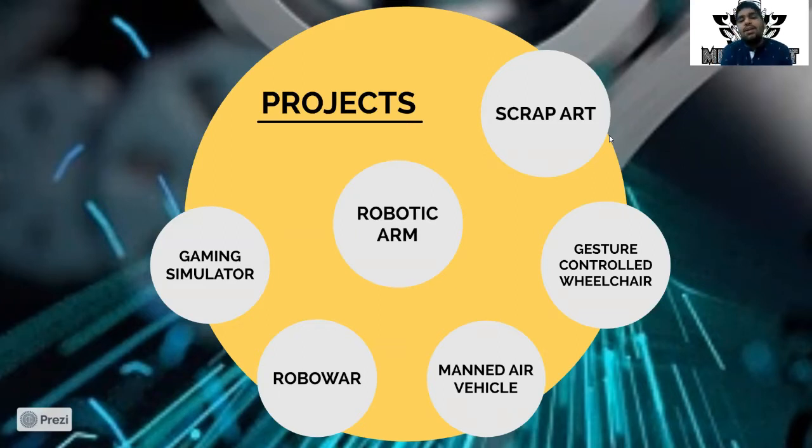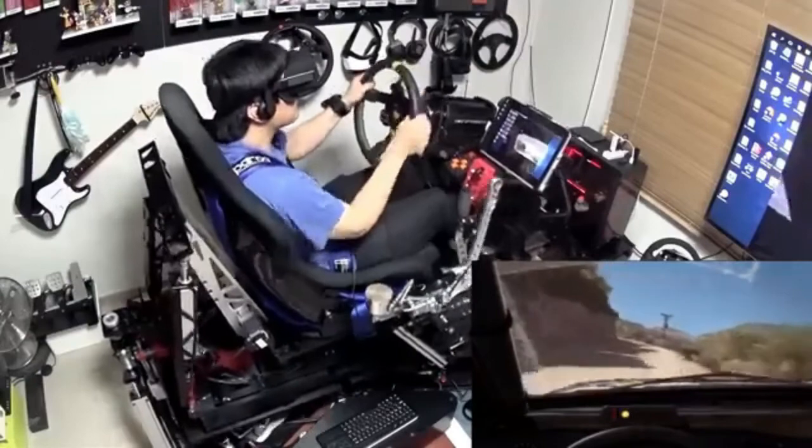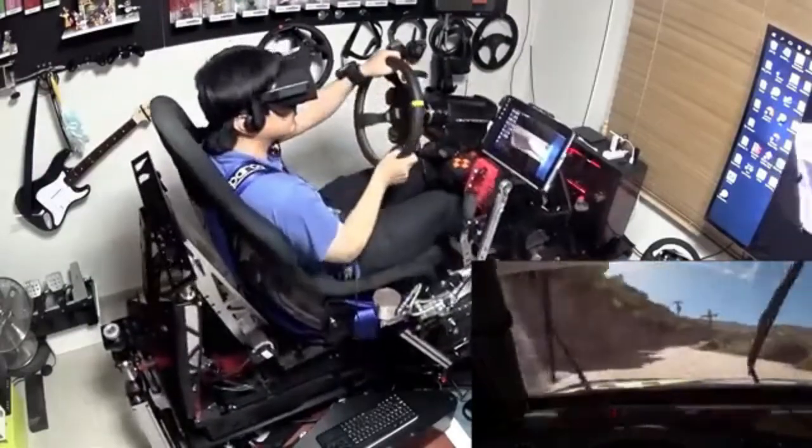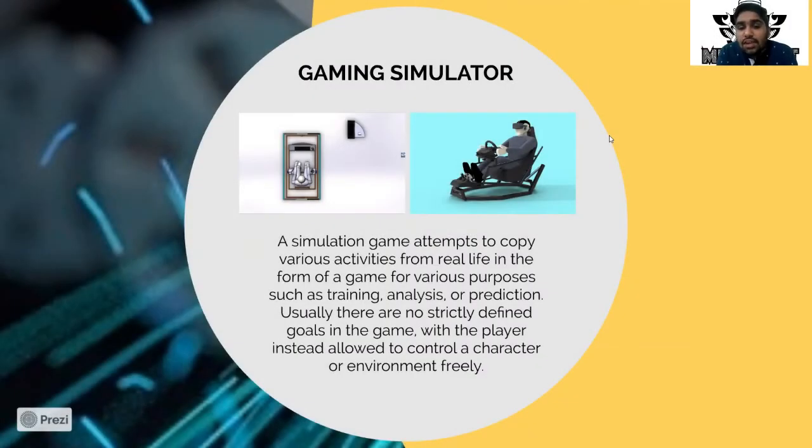We convert our ideas into projects with our seniors' help. For example, one project our students developed with senior guidance is a gaming simulator — a virtual reality game in which you are able to have a dynamic real feel at a stable position. A simulation game attempts to copy various activities from real life in the form of a game, and it is used for various purposes such as training, analysis, and prediction.